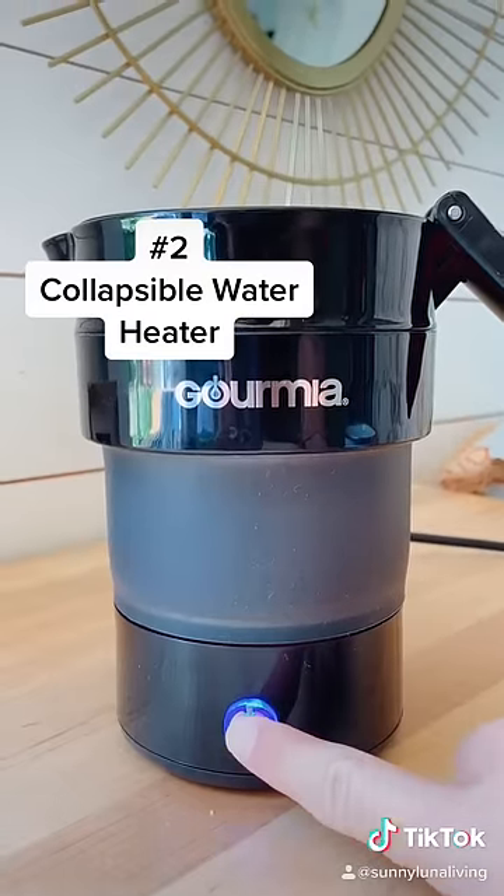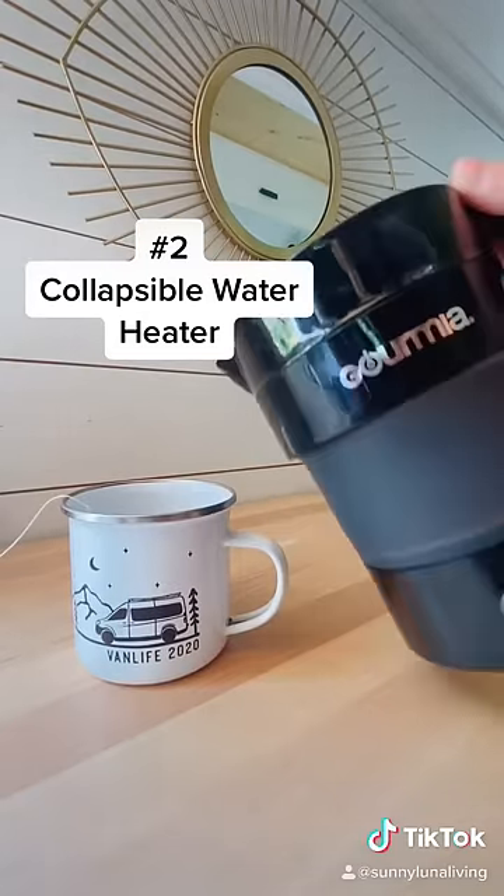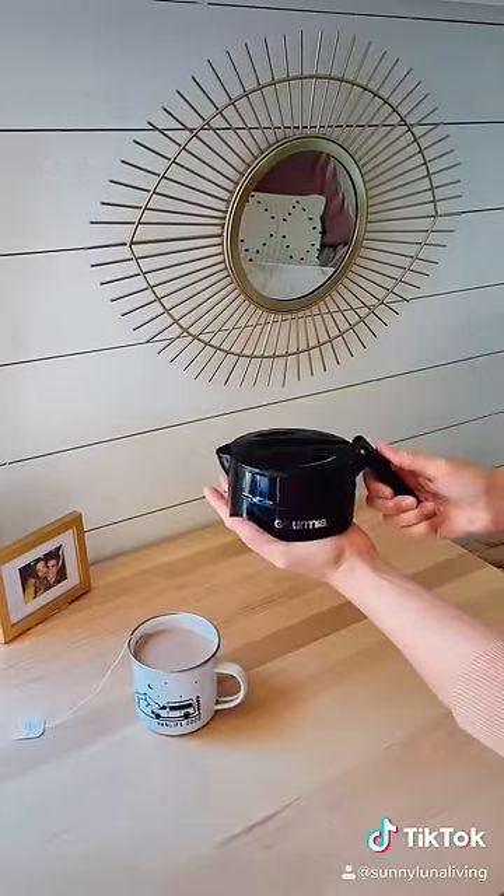Next, our collapsible water heater. It's so quick and easy to make a warm cup of coffee or tea to start our day, and it stores away nice and compact.